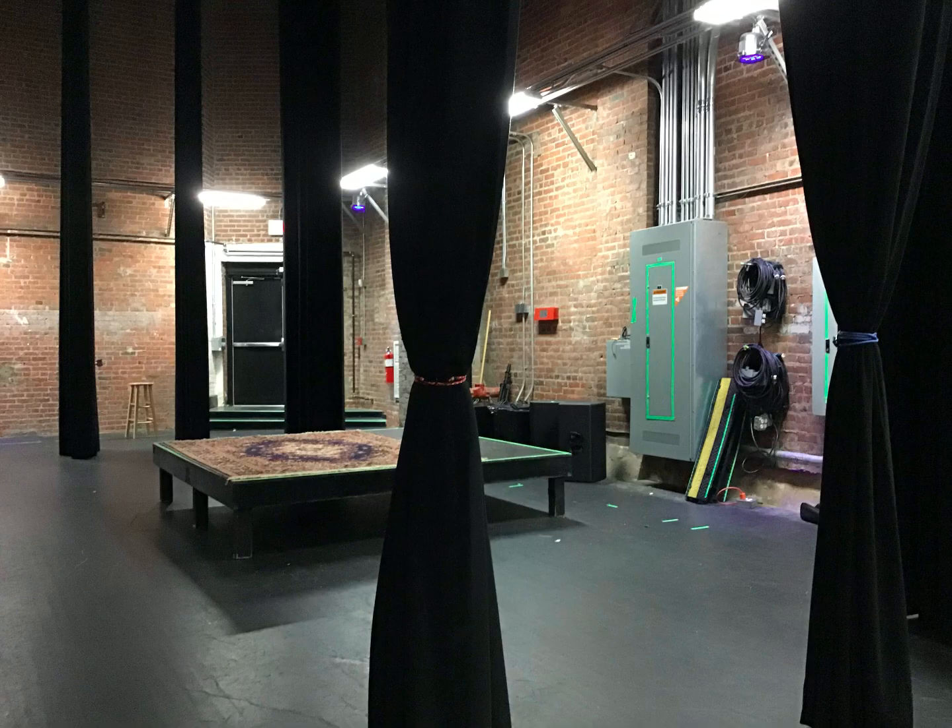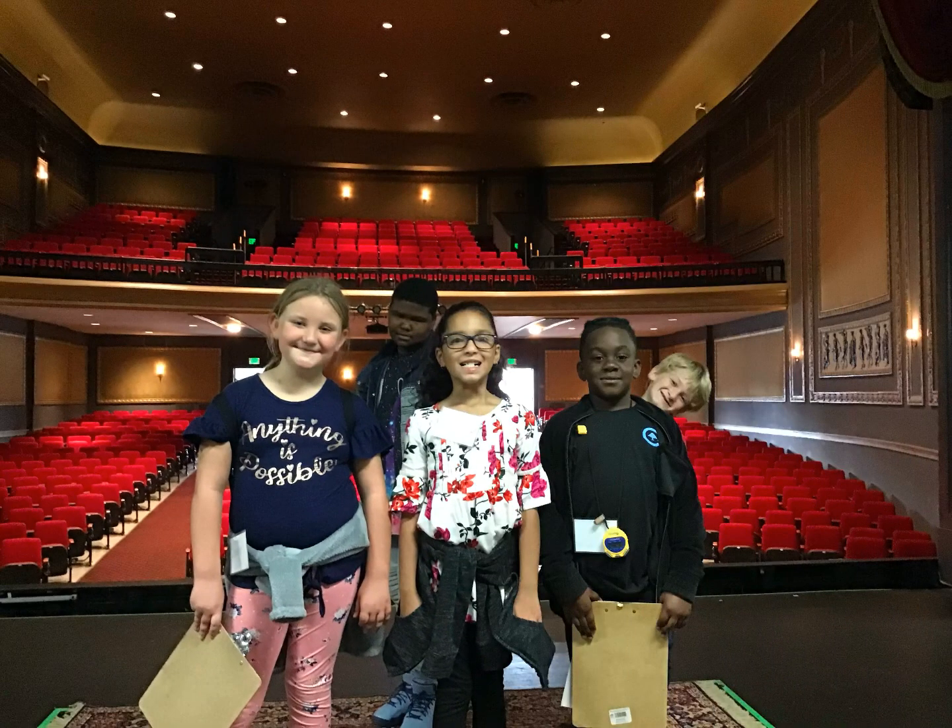Here we are on the stage discussing what else we can talk about to persuade you to visit the Beacon Theater.